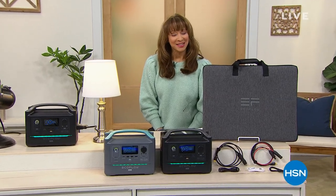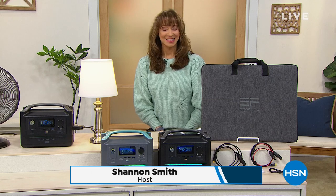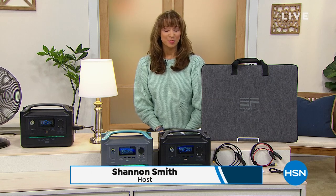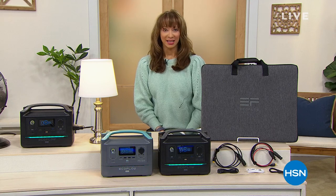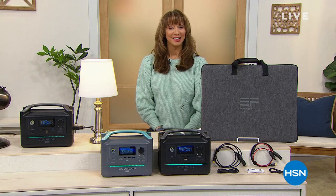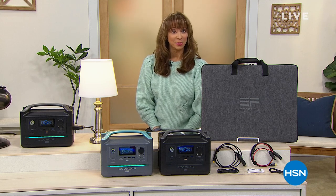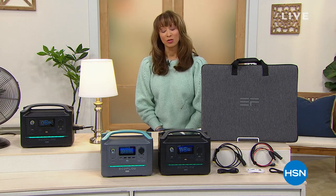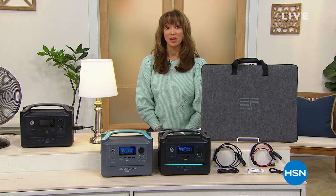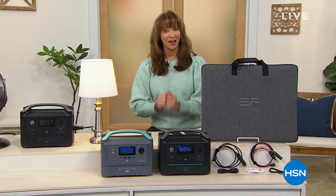Happy spring indeed. Welcome to HSN. I'm Shannon and this is the Power Hour — the last hour of our big spring home event. It's been a great weekend. For all of those little mayhem and mishap moments, or just for life's little — or sometimes big — conveniences, we have a portable power factory.